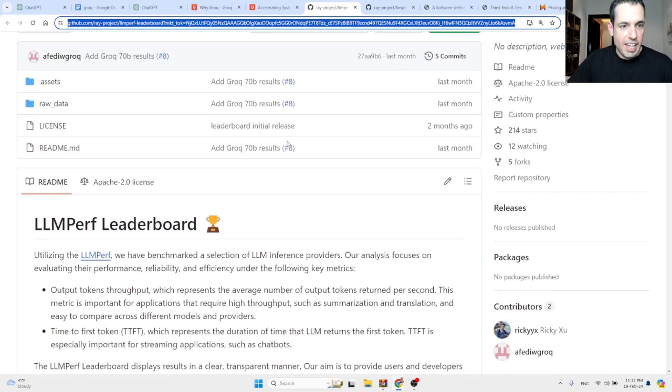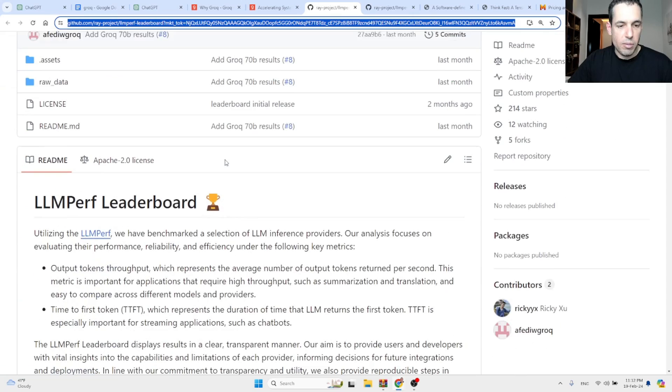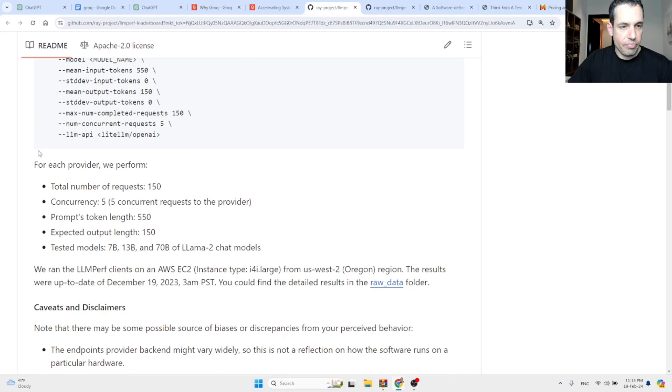Let me show you something interesting — this is a comparison, an LLM Perf Leaderboard. They compare between different inference services. For each provider, they perform a total of 150 requests, five concurrent requests to the provider, with the same token input length of 550 and the same expected output length, and they test it on different models.